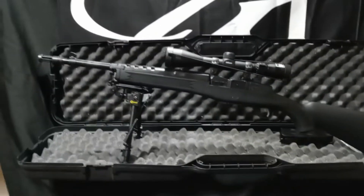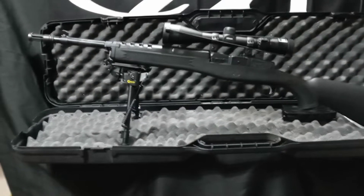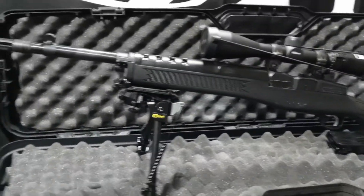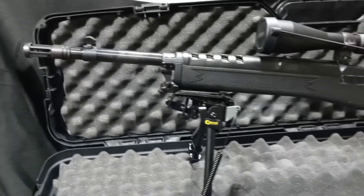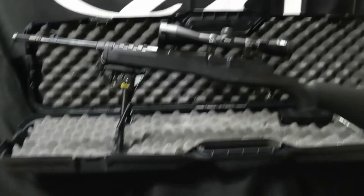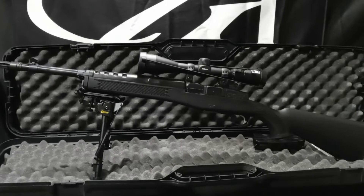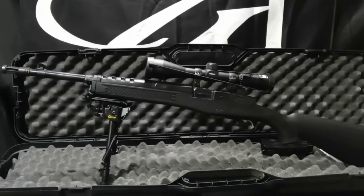The Ruger Mini 30 shoots the same round as the AK, but because it's more of a rifle frame, I think it's supposed to be a little bit more accurate. These had an issue when they first came out — you lose a little bit of accuracy after the barrel heats up. I haven't experienced that. In the range that I've shot, probably between 30 to 50 yards is the most I've pushed it out.